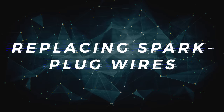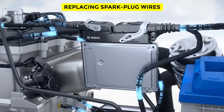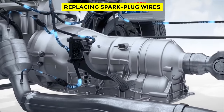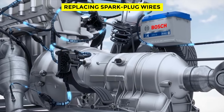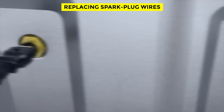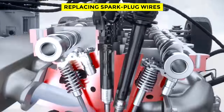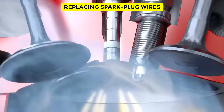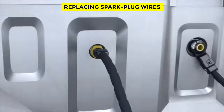Replacing Spark Plug Wires. Spark plug wires are a critical engine component. They conduct tens of thousands of volts of electricity from your engine's coil to its spark plugs. Over time, heat and vibration can break these wires down, leading to potential drivability issues including misfires. If your ride is equipped with plug wires, it's a good idea to change them when the manufacturer recommends. Luckily, this is usually an easy task — if you can plug a lamp into a wall socket, you can probably change your spark plug wires.